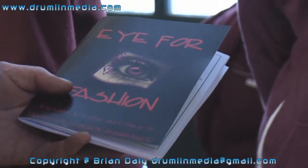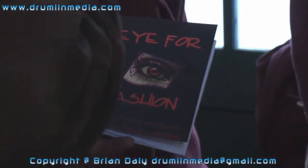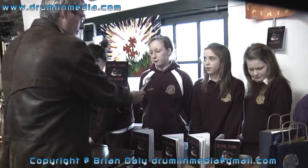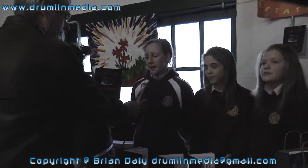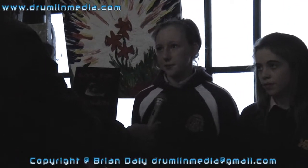We have an eye for a fashion booklet with a second year Loretto student. What preparation have you made for this booklet? Well, first of all we came up with the idea, we had to write it out roughly in a copybook, and we printed it out on the computer and brought it into the local printers and they printed it up for us.